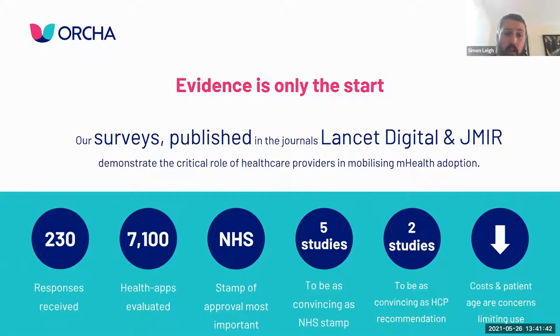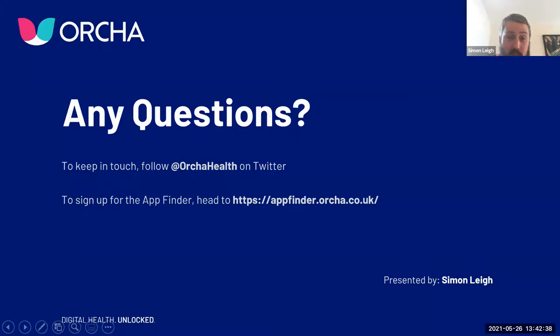Getting a clinical champion is absolutely paramount. A study published in Lancet Digital showed it would take two published studies to be as convincing as a single healthcare provider recommending to another healthcare provider. And it would take five published studies to be as convincing as an NHS, NICE or MHRA stamp of approval. So focus on the things that matter and ensure you gain those endorsements - that makes this roadmap to reimbursement much smoother. You can contact us at hello@orca.health. Thank you very much.